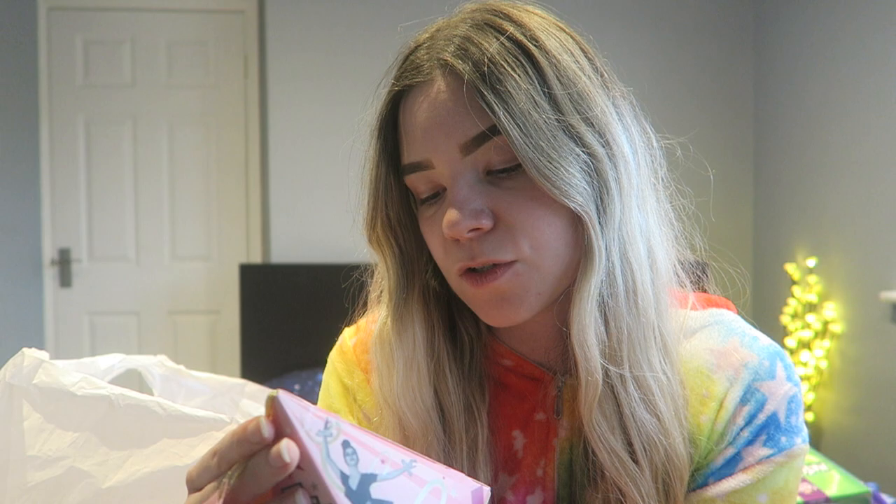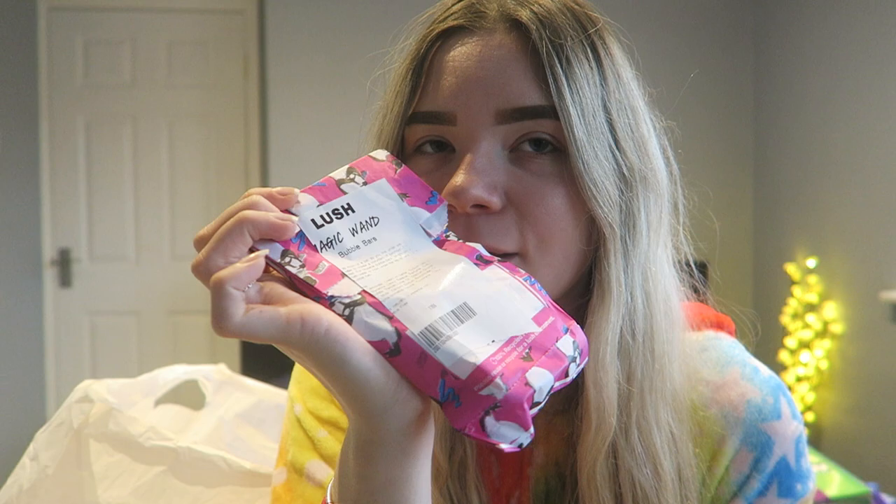I got this Soap & Glory Merry Kiss Smudge set — you get a lip gloss and an eyeliner in it. I thought it was really cute. And then off my mum I got the Lush Magic Wand bubble bar — this smells amazing, just like Snow Fairy. I'll be using that in the bath.